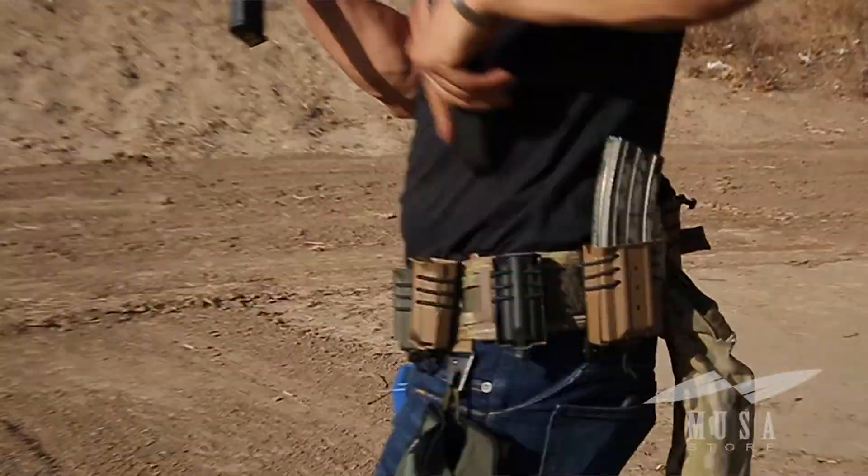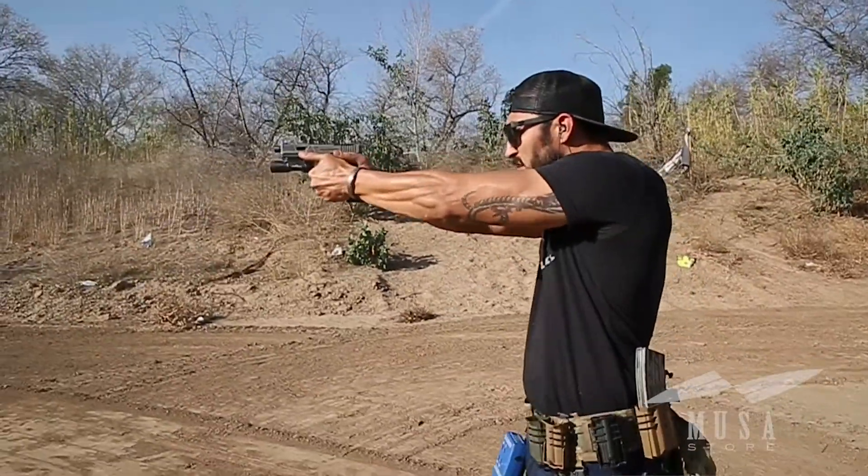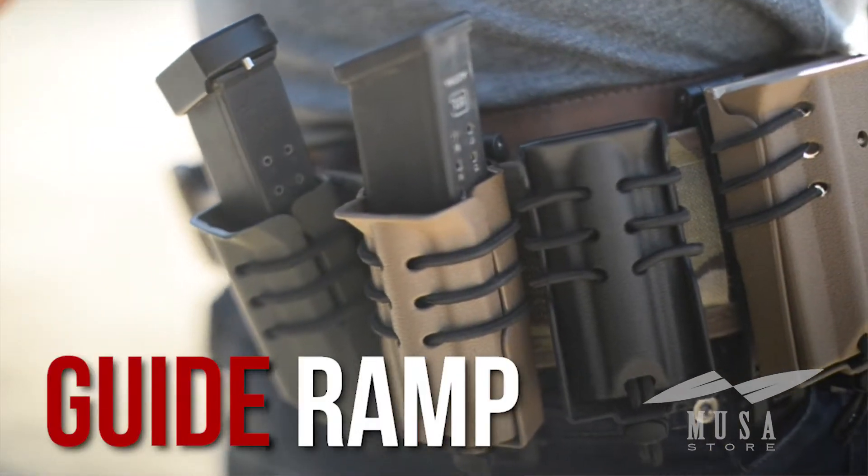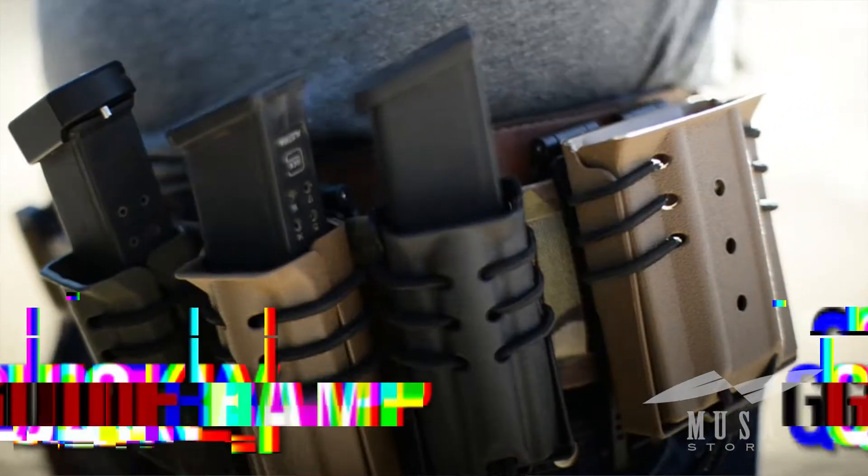With most reputable MAG carriers, deploying your magazines is never an issue, but trying to get them back in under stress can be challenging. Waller Tactical solved this issue by designing a guide ramp to help guide magazines back into your carrier quickly.